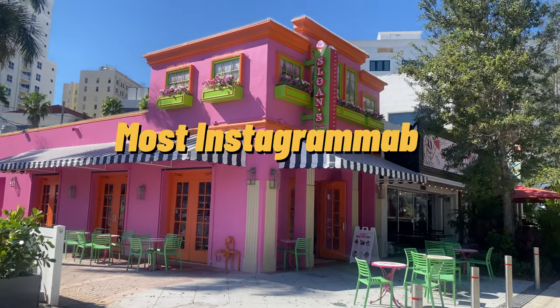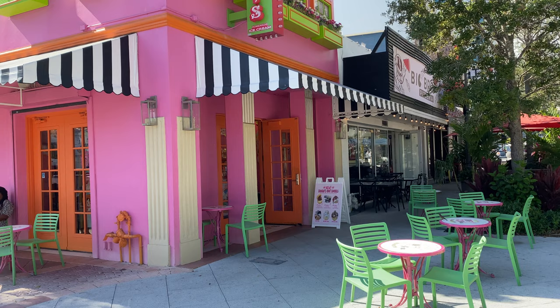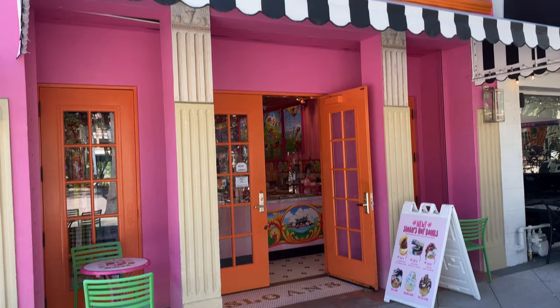Hi guys! Today I want to take you around the most Instagrammable places of Palm Beach. These are also must-see places in Palm Beach, so let's go!